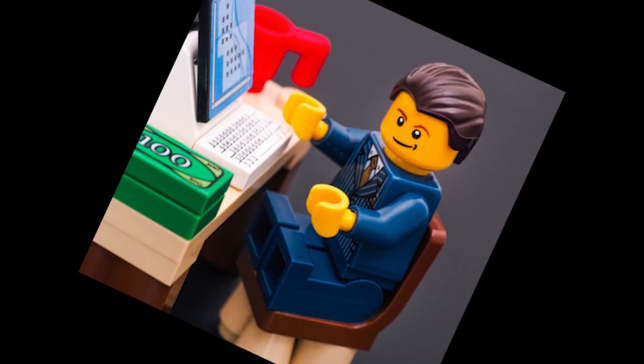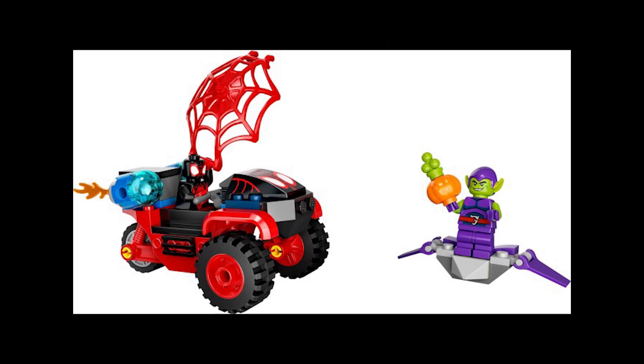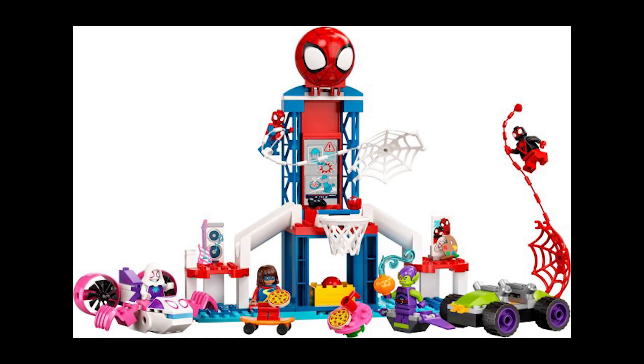Starting off the list is set 10781, Miles Morales Spider-Man's Techno Trike. This retails for £9 or $10 and was first available January 1st 2022. It contains only 60 pieces, which isn't the most, but it's a decent set nonetheless.